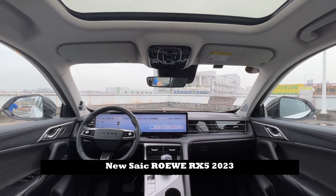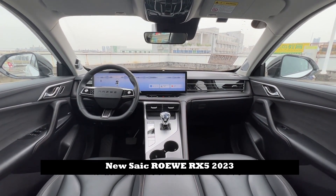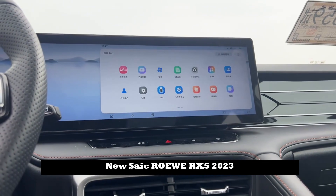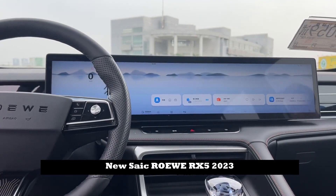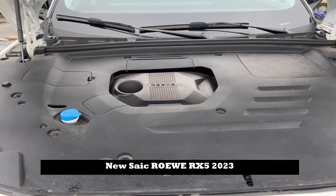The price range is 93,300–155,900 yuan. In terms of appearance configuration, full LED lights, taillights, hidden door handles, and 20-inch wheels make the whole vehicle look more elegant.